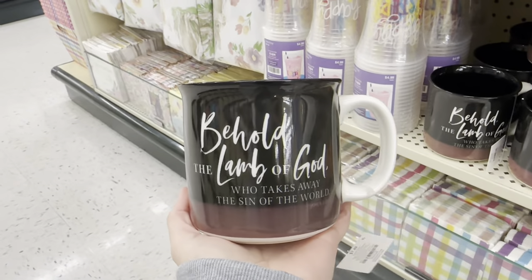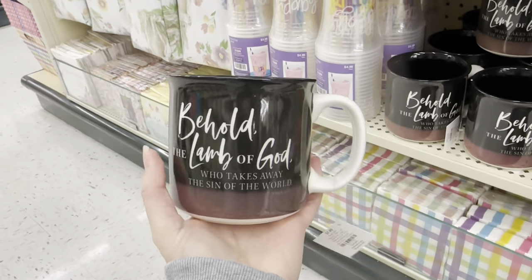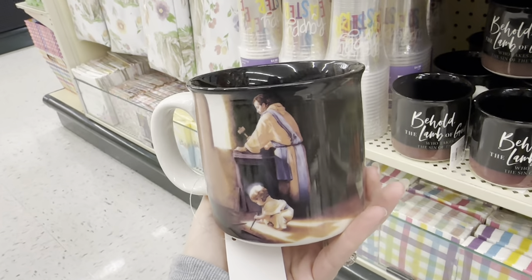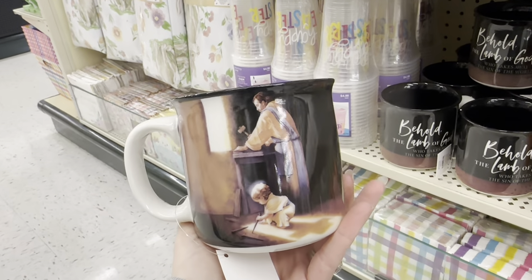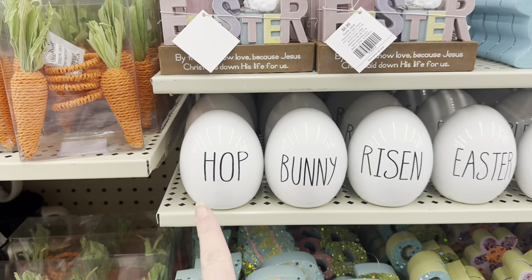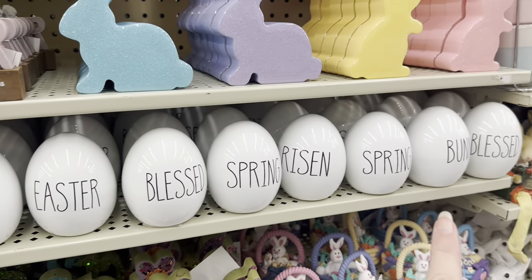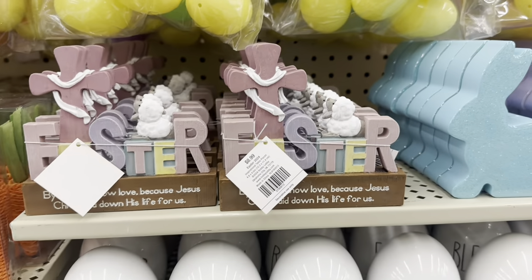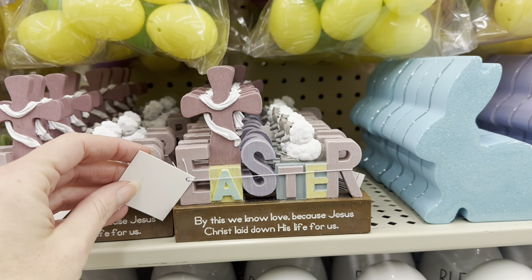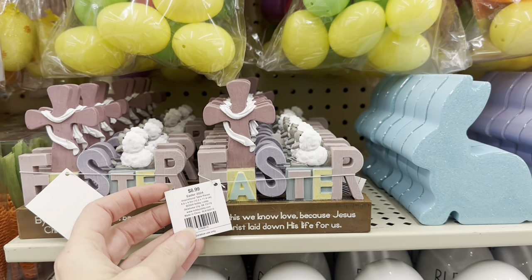Look at this coffee mug — 'Behold the Lamb of God who takes away the sin of the world,' that is $7.49. And look — how beautiful! Look at the shadow, there's a cross. You have all of these little eggs, $3.49 each. And look at this little sign — 'Easter, By this we know love, because Jesus Christ laid down his life for us,' that is $8.99.